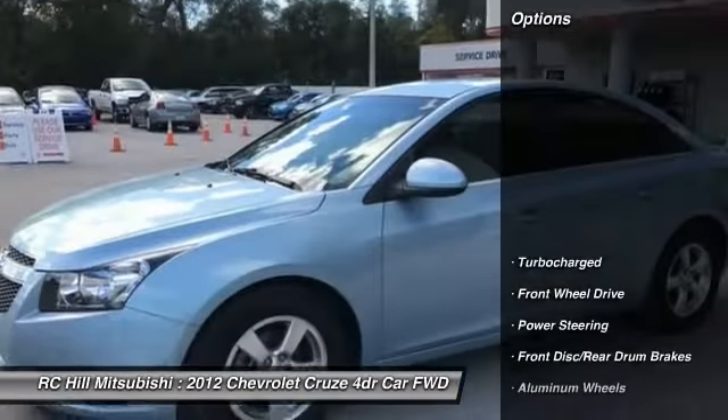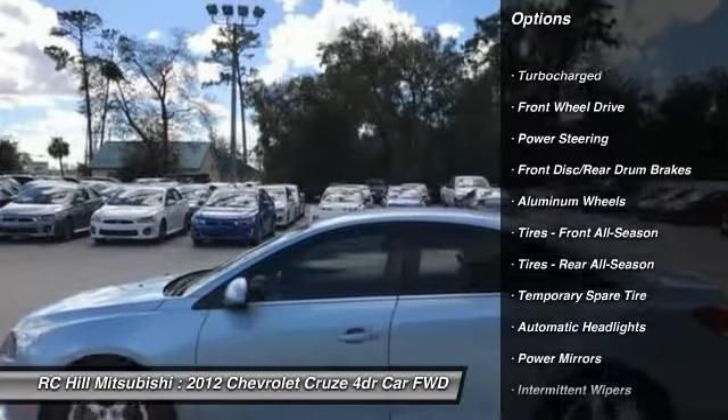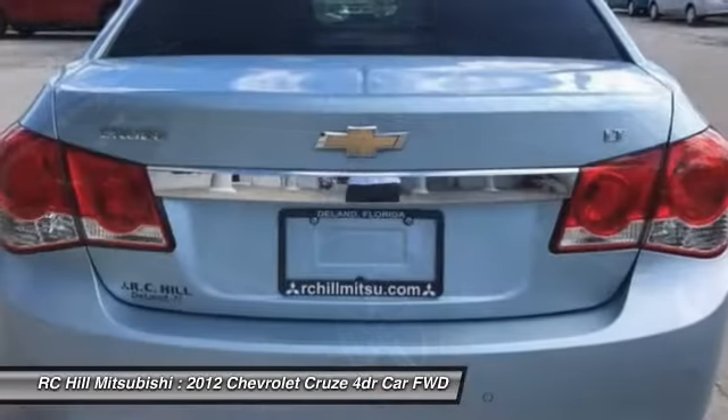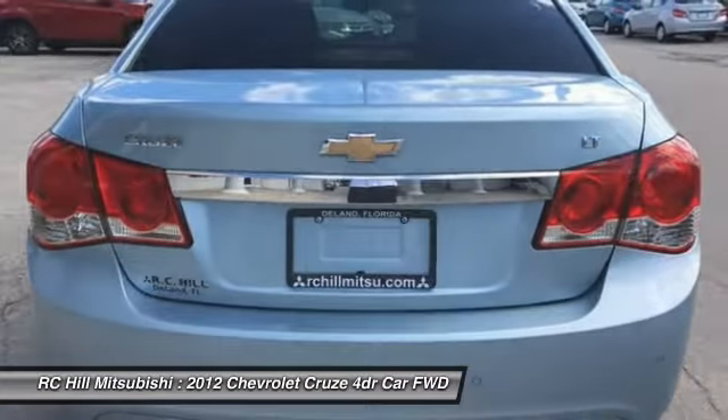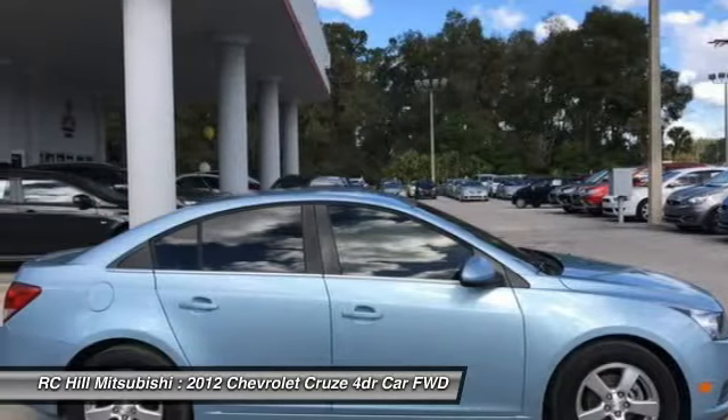Here are some of this vehicle's great options: stability control, anti-lock braking system, traction control, keyless entry, steering wheel audio controls, Bluetooth, leather-wrapped steering wheel, power steering, adjustable steering wheel, and driver airbag.